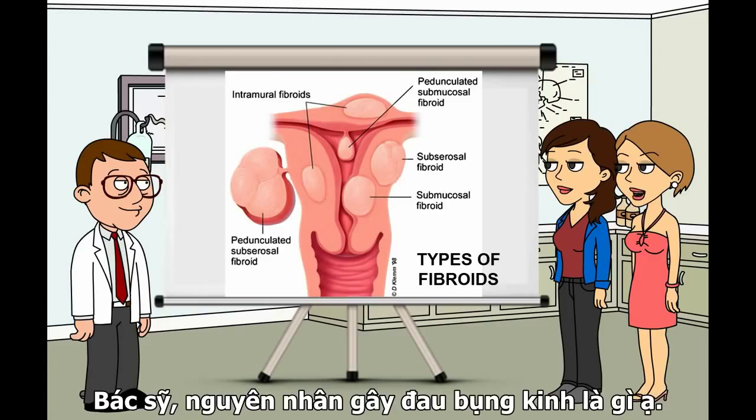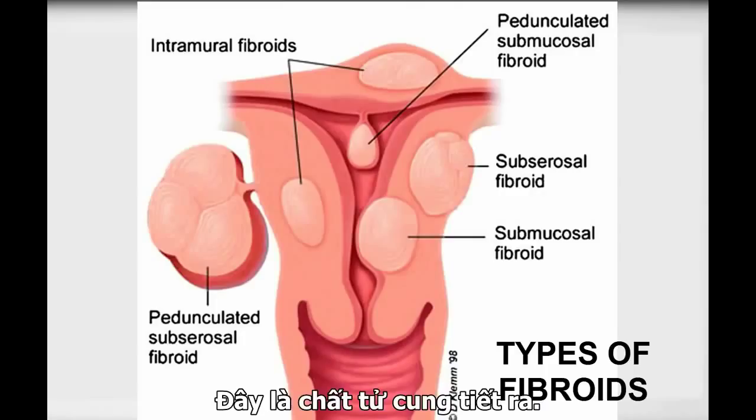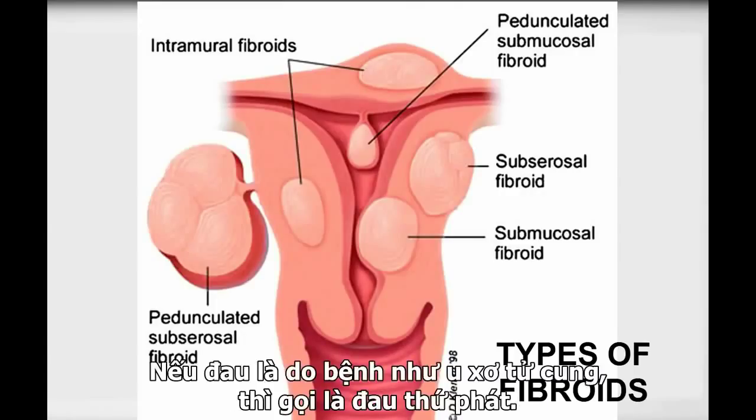Doctor, what causes dysmenorrhea? The cause is thought to be high levels of prostaglandin, which is a chemical produced by the uterus. When the pain is caused by diseases such as fibroids or endometriosis, it is called secondary dysmenorrhea.